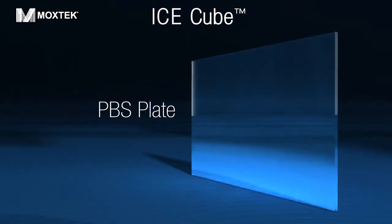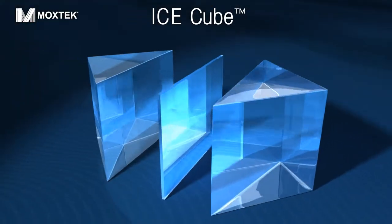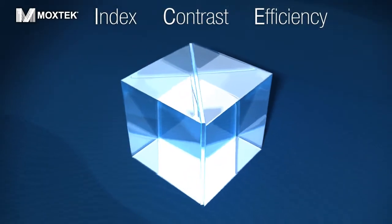The IceCube beam splitter uses our wire grid PBS plate embedded between two glass prisms. The IceCube can be optimized for high index, contrast, or efficiency.